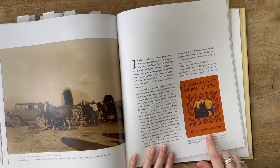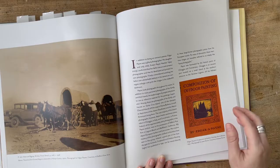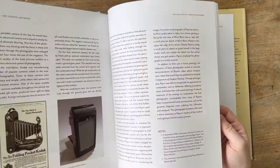So there you go — this is the book, Composition of Outdoor Painting. Like I said, it's kind of a must-have, especially if you do landscape paintings. It's a wonderful book with all sorts of little thumbnails for composition and that sort of thing.